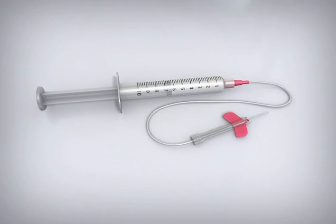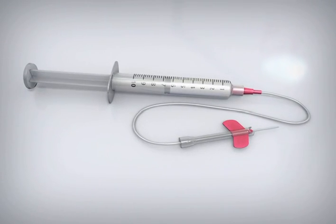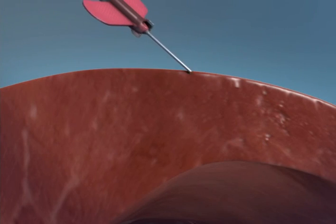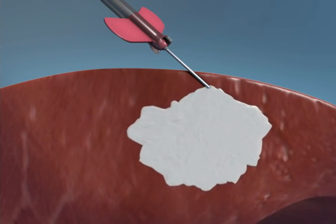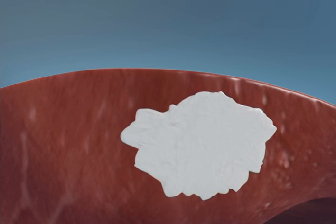For delivery, the biopolymer, which has the consistency of a thick gel, is placed in a syringe that is connected to a special needle and optional tubing. As it is injected into the muscle in predetermined quantities, the biopolymer gel hardens somewhat to form a mass or a body that immediately thickens the wall.